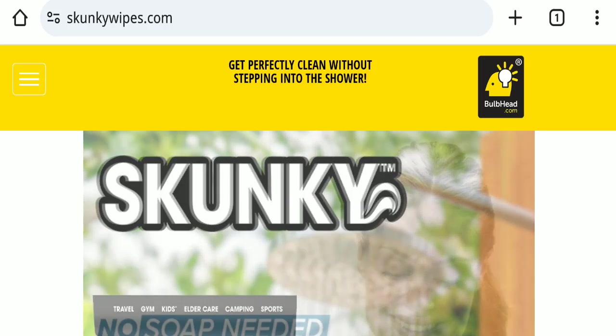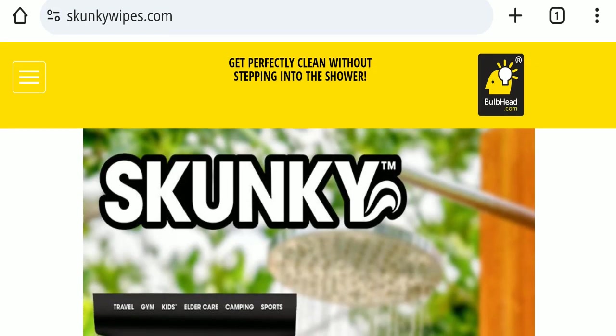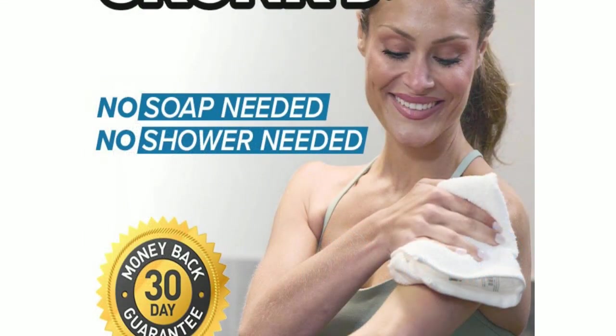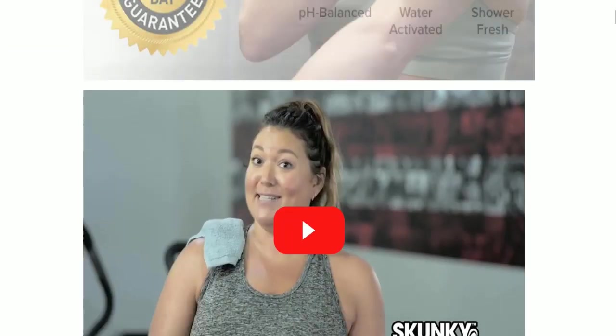First of all, we will find out about the website type and the products they are offering to the customer. This is an e-commerce site, and as you can see, this website is offering skunky wipes. Next, we will scroll down and check the payment modes of this website.